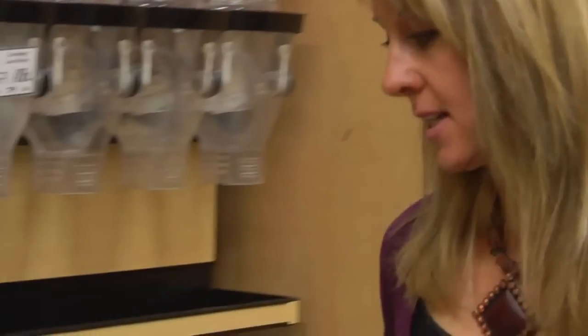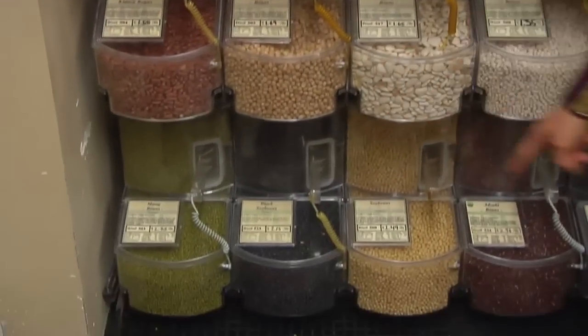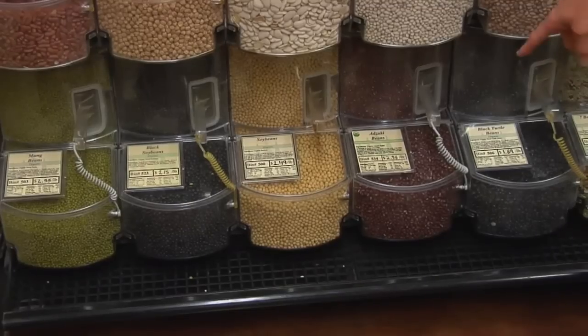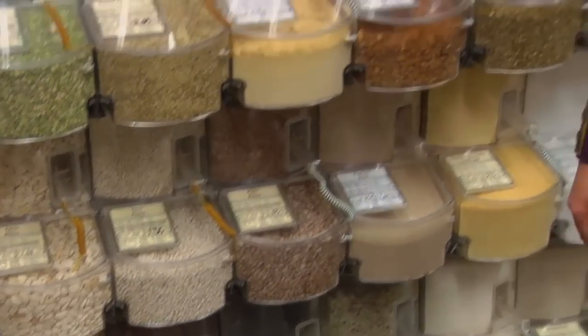We've also got a bunch of sproutable small beans down here — mung beans, black soybeans, regular soybeans, adzuki, and black turtle. You can sprout those. These are for pretty die-hard nutrition freaks; not many people take those beans and put them in salads, but the nutrition is incredible if you're willing to do it. You just have to sprout them for about two to three days.